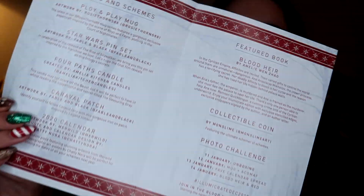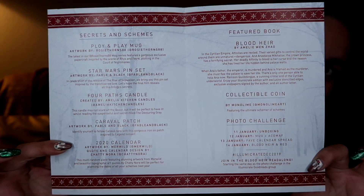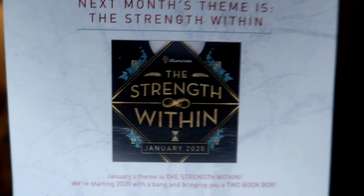I believe when I read the information for this on the back of last month's box, it said there wasn't a Court of Mist and Fury item in here, which I'm very excited for. Inside here we do have the spoilers for all the items — you can pause if you'd like to read that. The theme for January is the Strength Within, and my discount code will be in the description box.